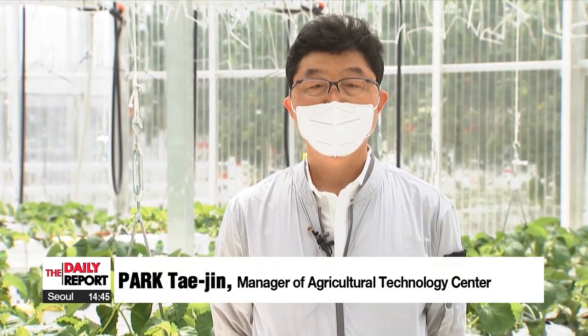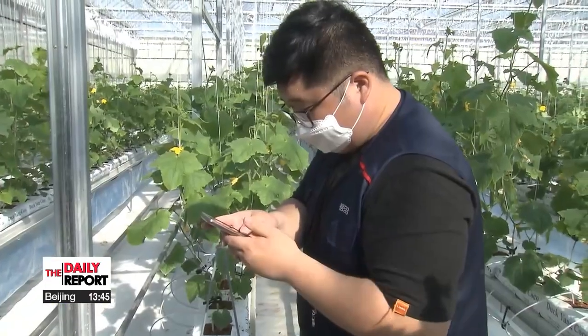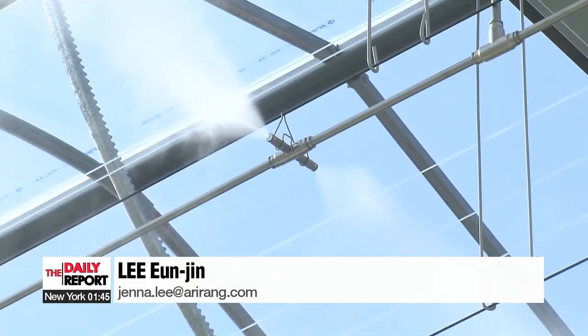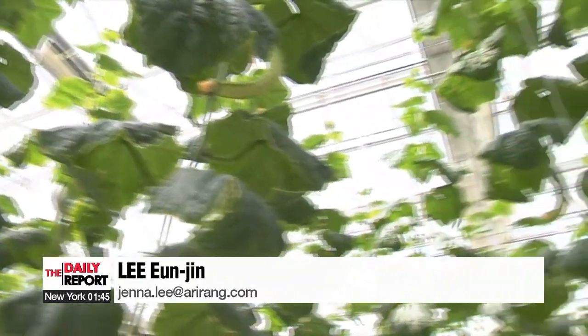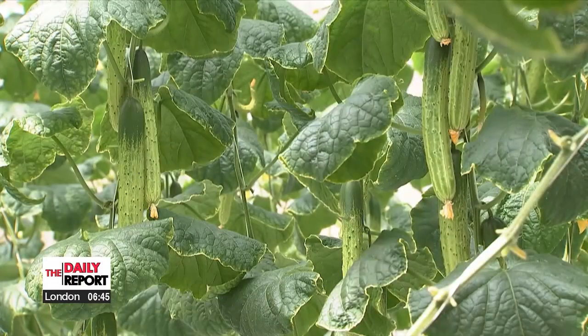In order to run a successful smart farm, farmers need sufficient training and practice with the technology. The farming and agriculture industry in South Korea has been experiencing a labor reduction due to an aging farming population, which makes the spread of this smart farm technology even more necessary. Lee Eun-jin, Arirang News.